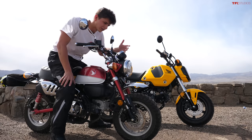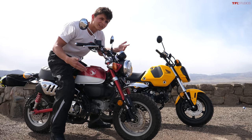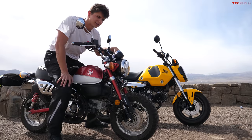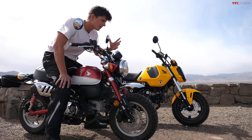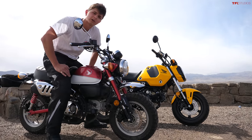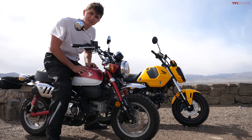Dimensionally, these two bikes are very similar. The Monkey has about two inches less wheelbase, weighs about four pounds more, and has a seat height half an inch higher. So size-wise they're very similar, but when you walk up to both bikes, the Grom looks like a much bigger motorcycle because of all the bodywork around its tank. So at least visually, it seems bigger.